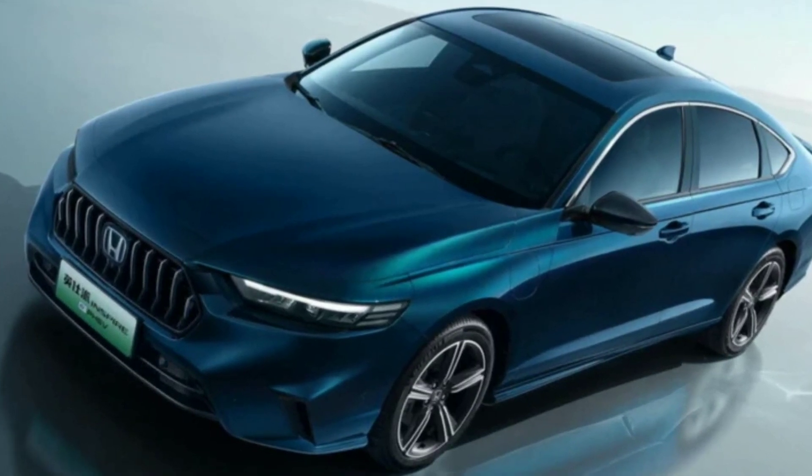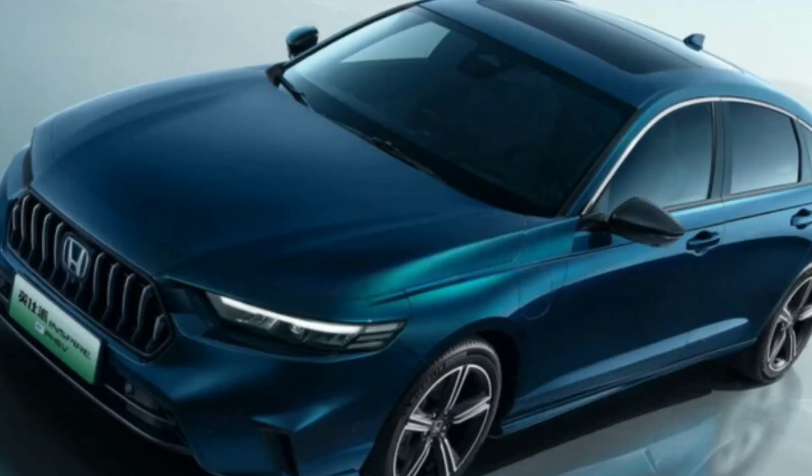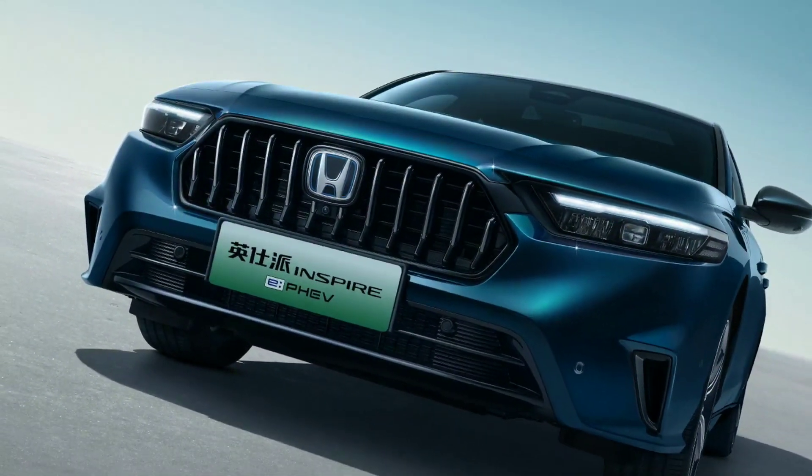For comparison, the price of the current standard sedan is $25,000 (approximately 2 million rubles at current exchange rates), while the hybrid version costs $32,000, or about 2.6 million rubles.